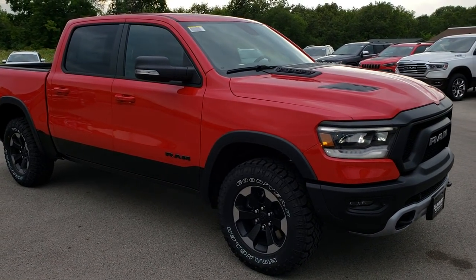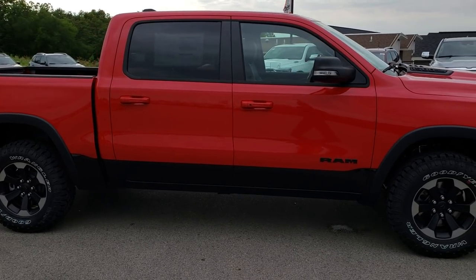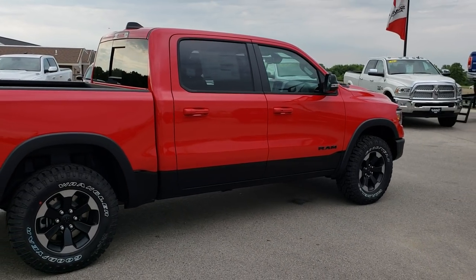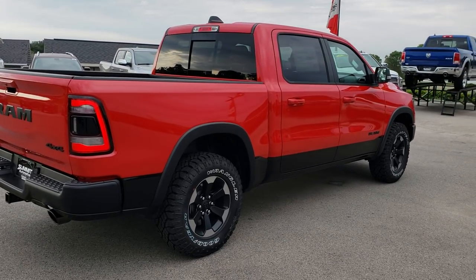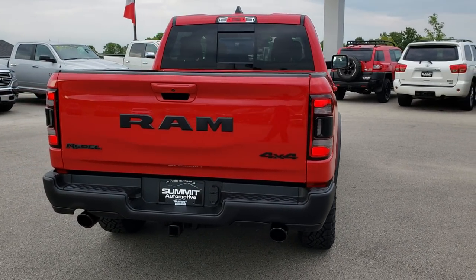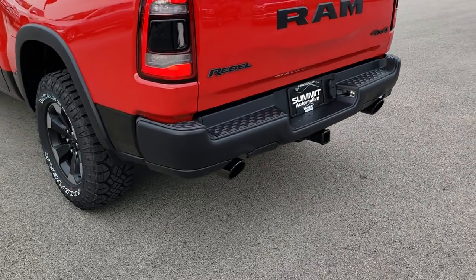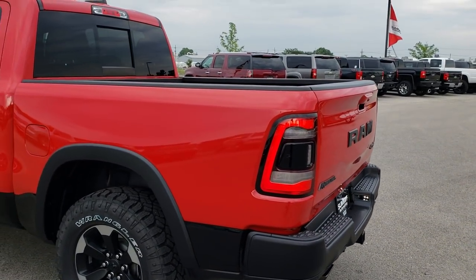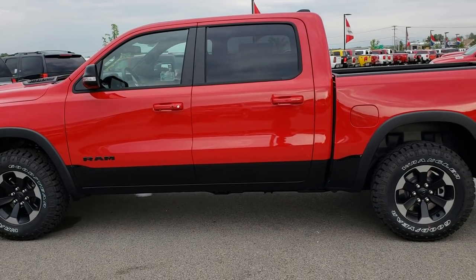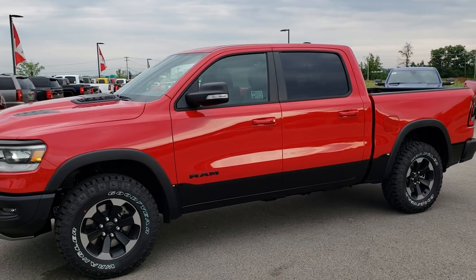This is our absolute first Rebel that we've gotten in. For the first walk-around, I like doing a walk-around all the way around the vehicle so you can see the truck from afar. This one has the flame red over the black two-tone paint scheme. It has the LED lighting group, the black Ram stamped logo on the back, dual exhaust with that black chrome look, Goodyear Wrangler Duratrac tires, painted and polished aluminum rims, and LED headlamps.